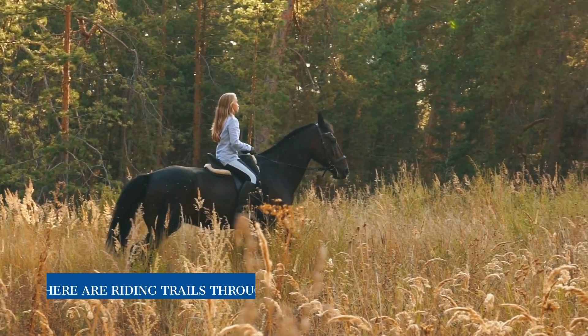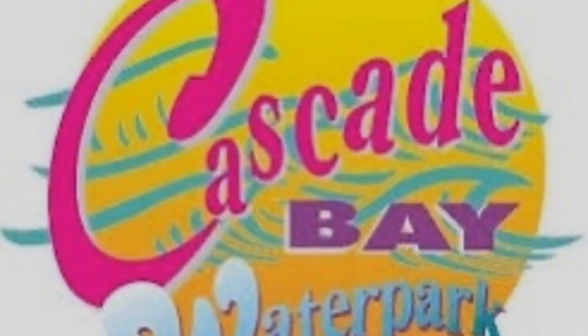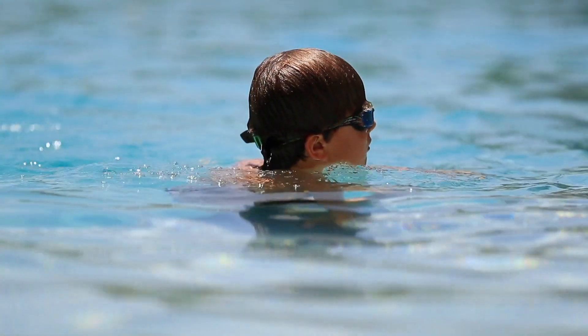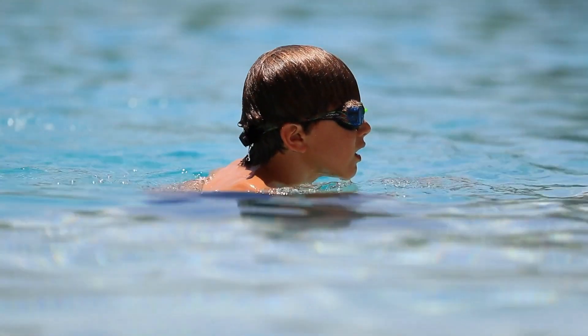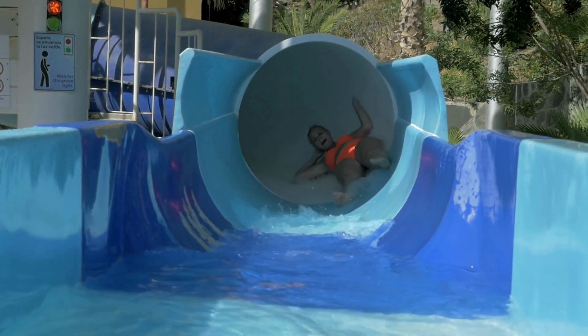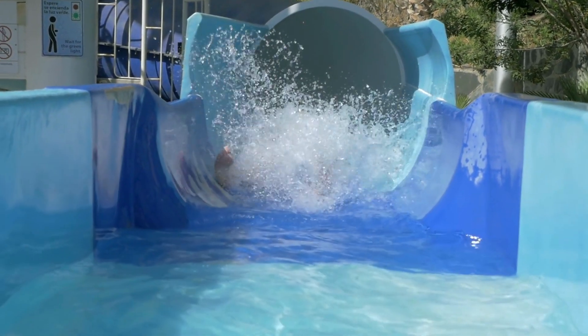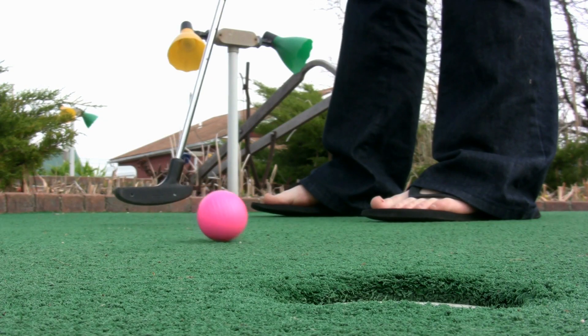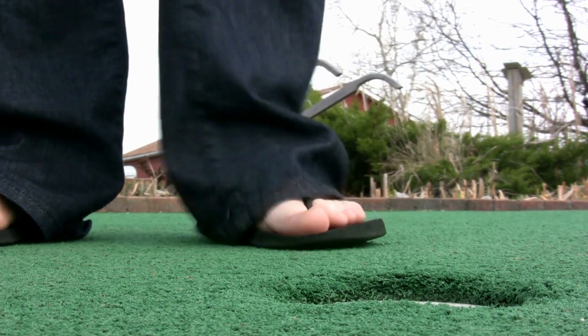It's wonderful — it's winter, but Eagan's got you covered in the summer too. They have an outdoor water park called Cascade Bay that has mini golf, water slides, and a lazy river, so something to keep you entertained in the summer.